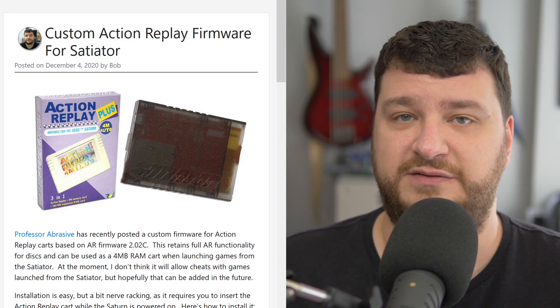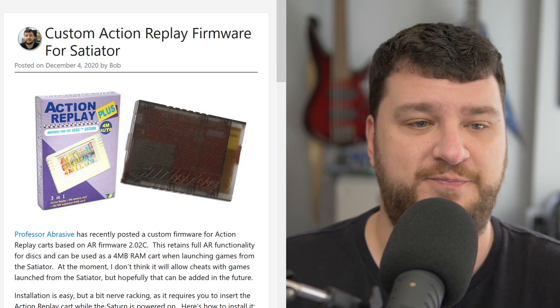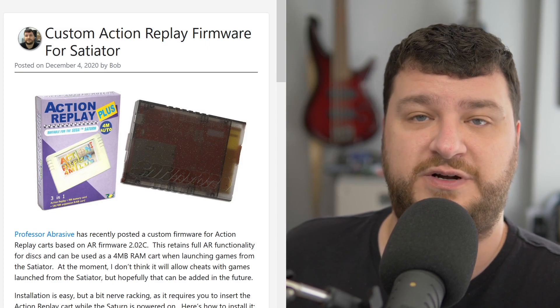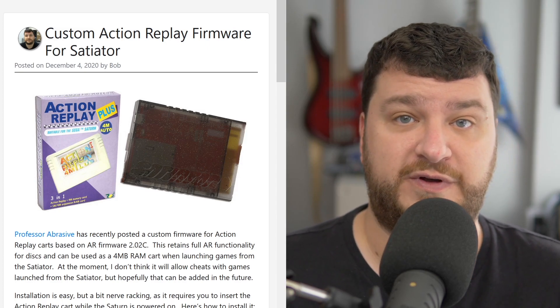It's still a convenience that makes sense. I loaded it on mine so I could still have full functionality on everything, and I just hope that someday it gets pushed a little bit further, or maybe Pseudo Saturn Kai could have a version that works with this — just like the custom version they made for the Fenrir as well.